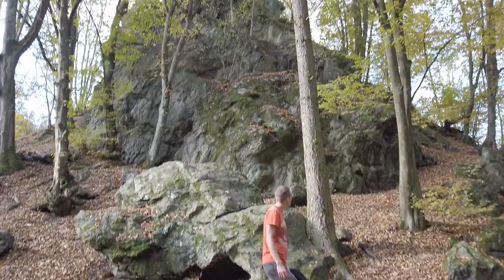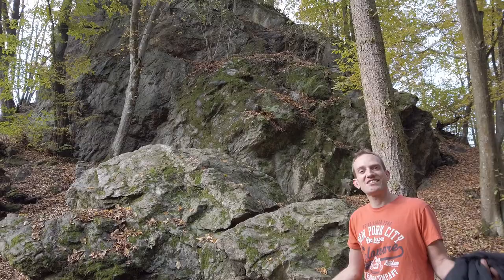We are starting our hike here and it looks already very autumny. Autumn vibes, I love it. I hope the whole hike will look like this or better — we'll see you later.